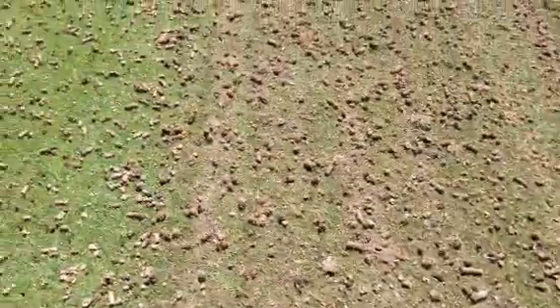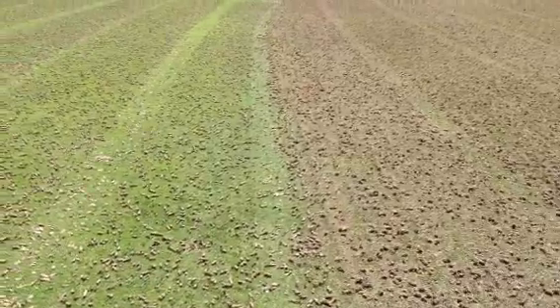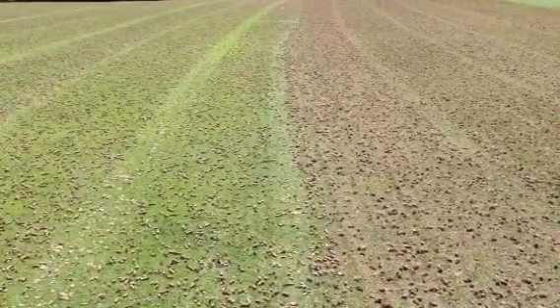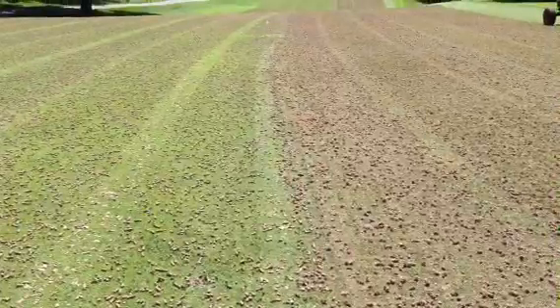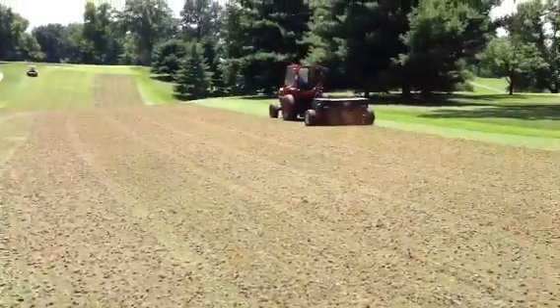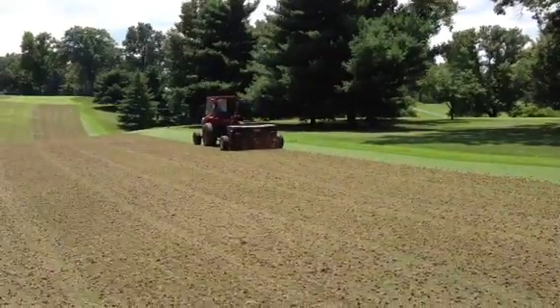It's definitely a slightly larger kind and a little bit more disruptive to the surface of the turf. As you can see, here's the line between — right down the flags — kind of between the demo unit and our unit. The demo unit is slightly smaller but definitely makes a lot cleaner hole than our old unit. But hey, old is better than not having anything at all.